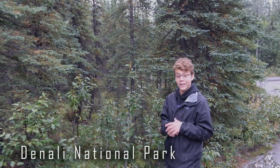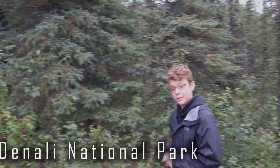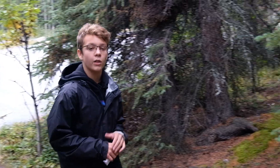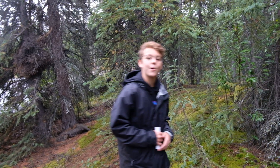Denali National Park covers six million acres of pristine forests, glacial rivers, and mountain peaks — a park like no other. The mountains here dominate the landscape. In this Sparks Adventure lesson, we're looking at mountain formation. Let's go.